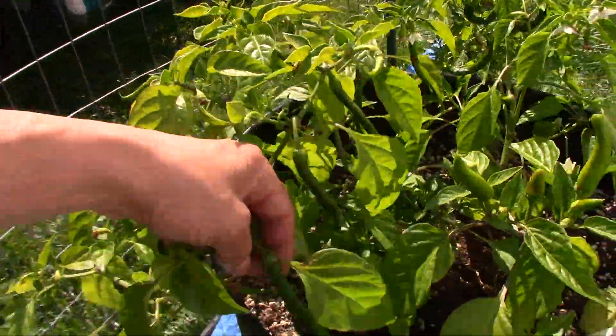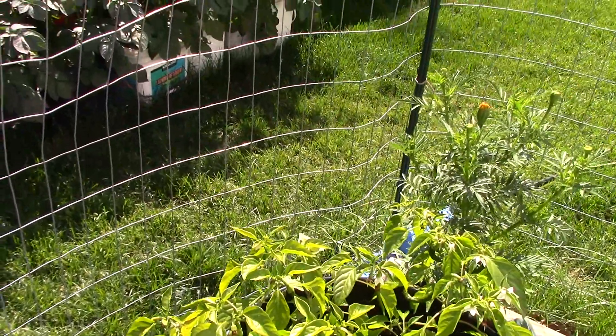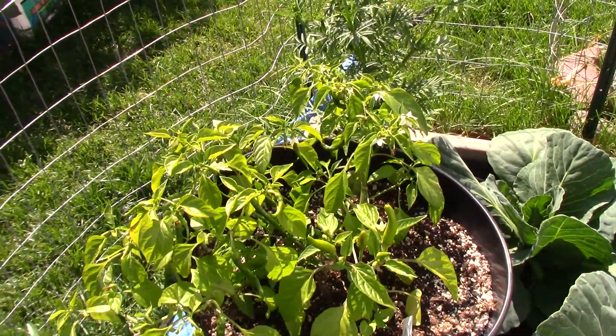I'm not going to cut them because I want them to turn red. So they'll be nice and hot. Okay, now we're going to go on to the potato patch.